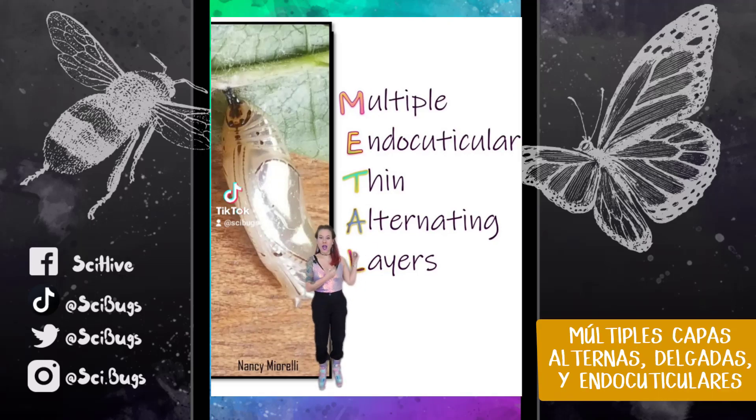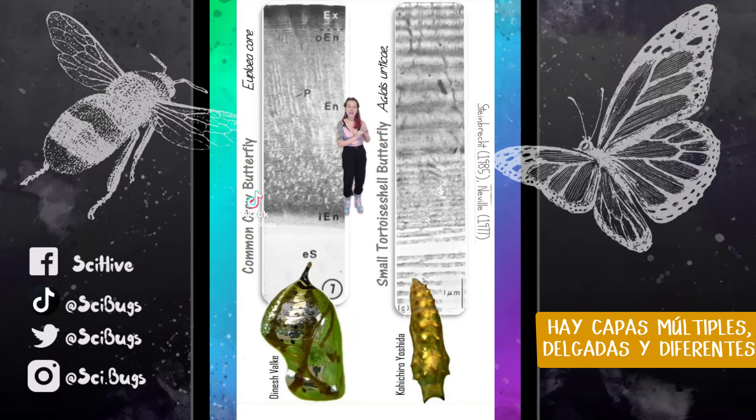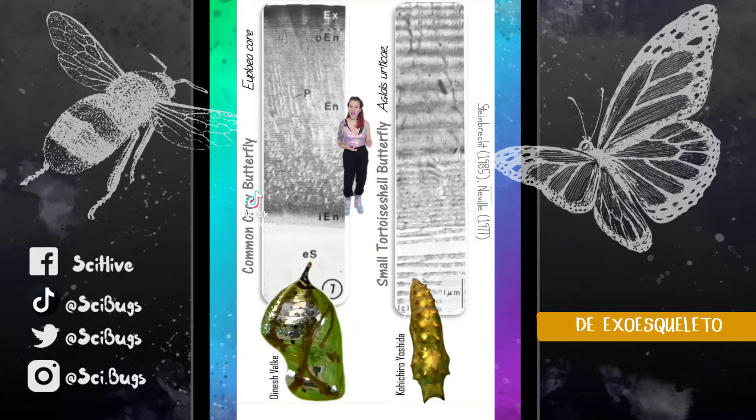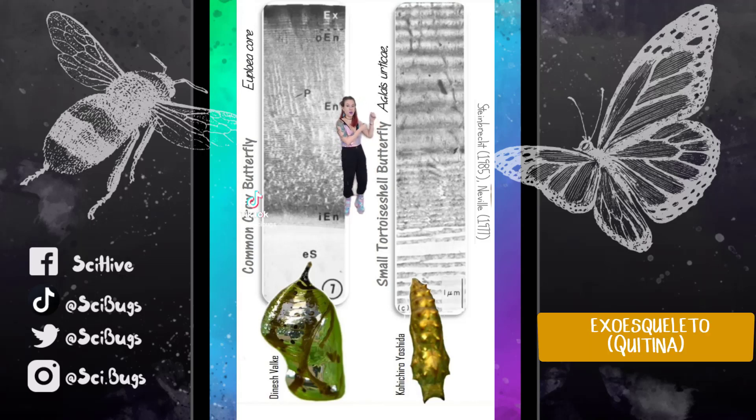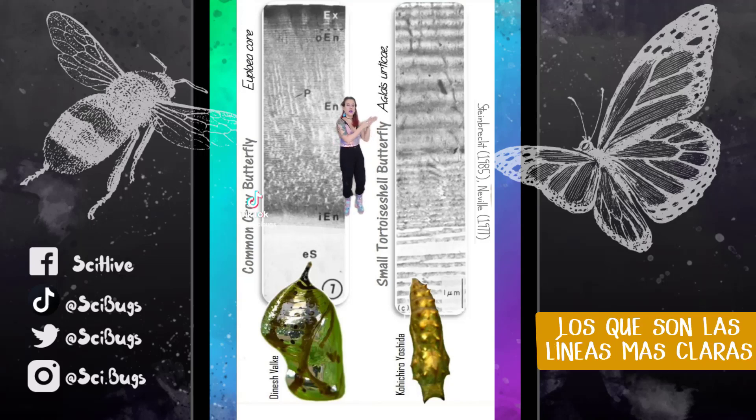METAL stands for Multiple Endocuticular Thin Alternating Layers, and it sounds kind of complicated, but basically all it's saying is that there are multiple thin different layers of the exoskeleton alternating between exoskeleton or chitin — these dark lines — and either air or water, depending on what that species uses, which are the lighter lines.